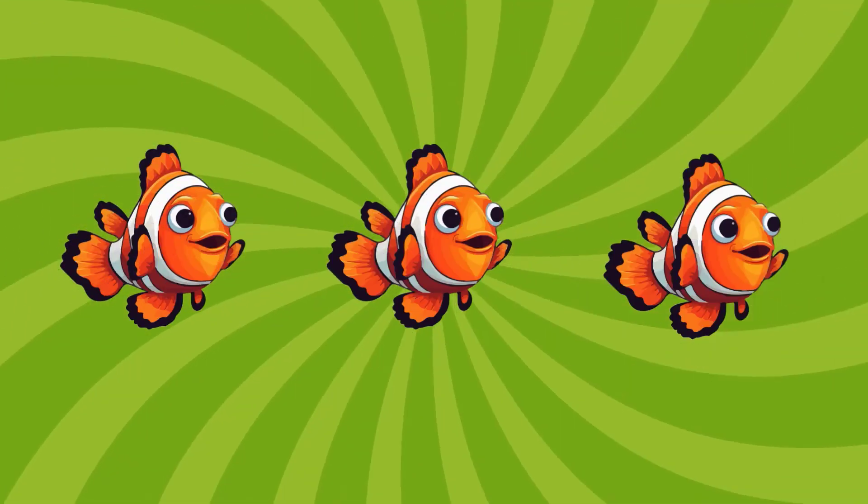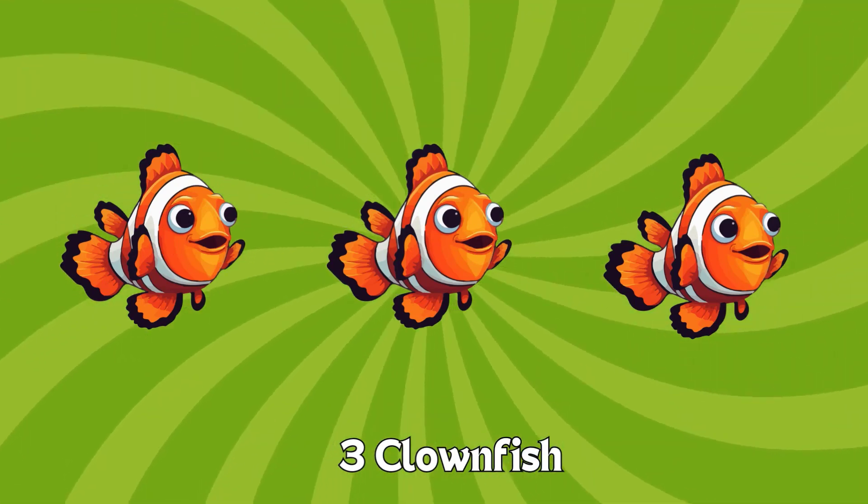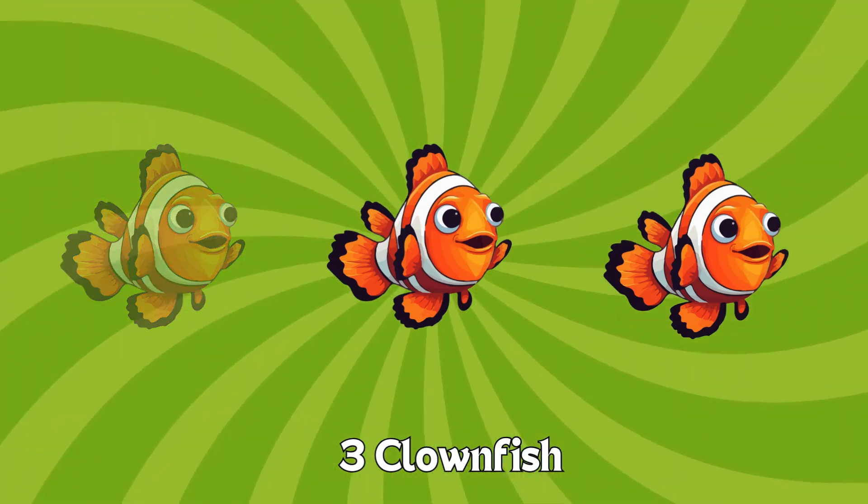Three. One. Two. Three. Three clownfish. You're doing fantastic. Let's keep counting. Clownfish.